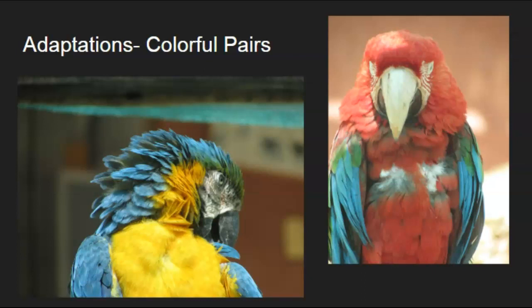They're really bright, and both the male and female in this type of bird are bright, whereas in some species just the male is bright. They do pair for life, they're very social, and very intelligent. They also use their bills to crack open nuts.